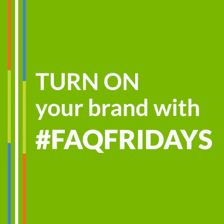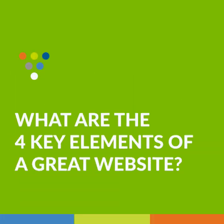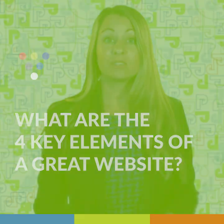In today's FAQ Friday video, we're discussing the four key elements to consider when developing a website. If you've ever investigated what makes a website great, you know there's so much information out there to consider—it might make your head spin. Allow us to simplify this complex topic. There are four key elements to consider when developing a website.